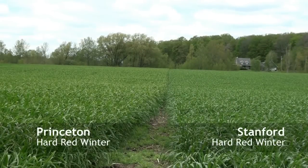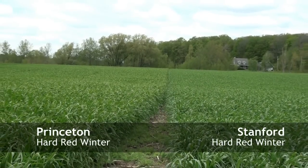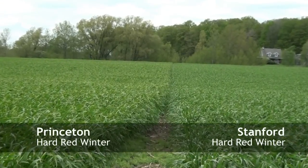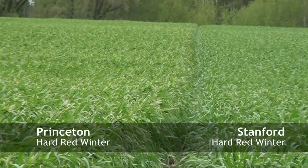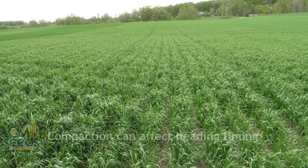We're looking at Princeton on our left and Stanford on our right. You can definitely see a color difference between the two. Princeton is further along — we're at growth stage 32 with it. The Stanford is at about growth stage 31. You can definitely start to see a height difference as well.